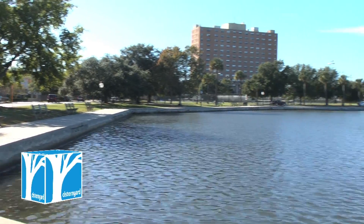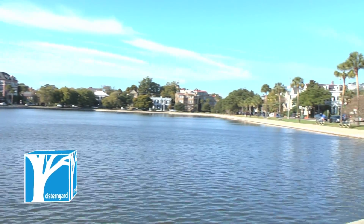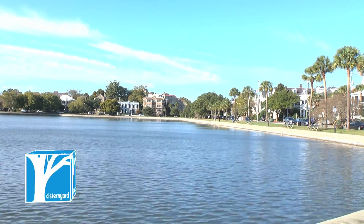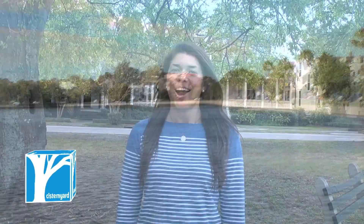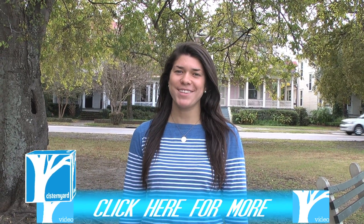Looks like members of the community are pretty excited for the new and improved Colonial Lake. According to the Charleston Parks Conservatory, the renovation should be finished by July 2015. Are you as excited about these renovations as I am? Let us know your thoughts. Be sure to like this video, subscribe to our channel, and check out cisternyard.com for more Charleston news. For Cistern Yard Video, I'm Courtney Montes.